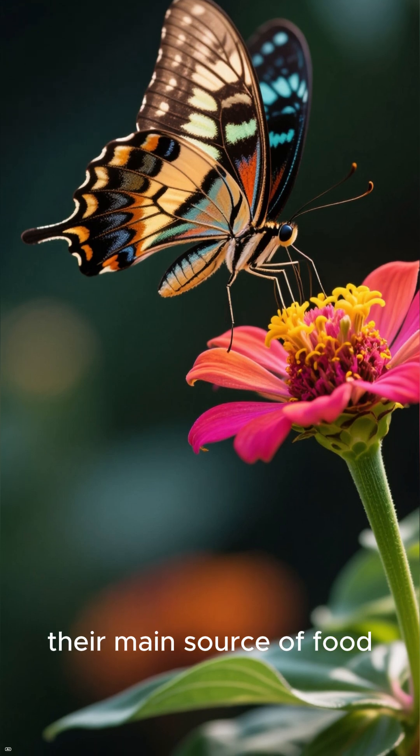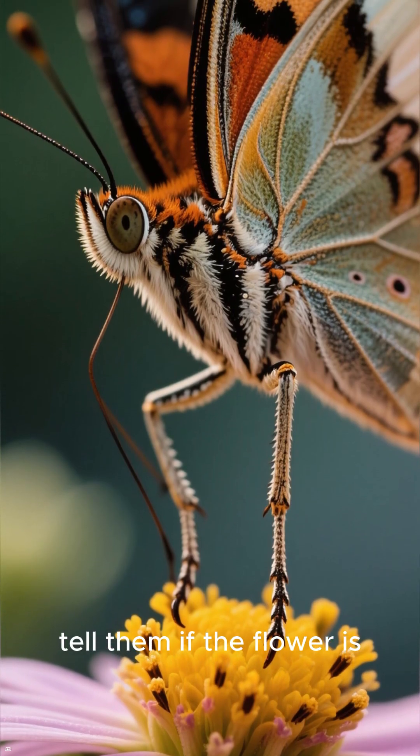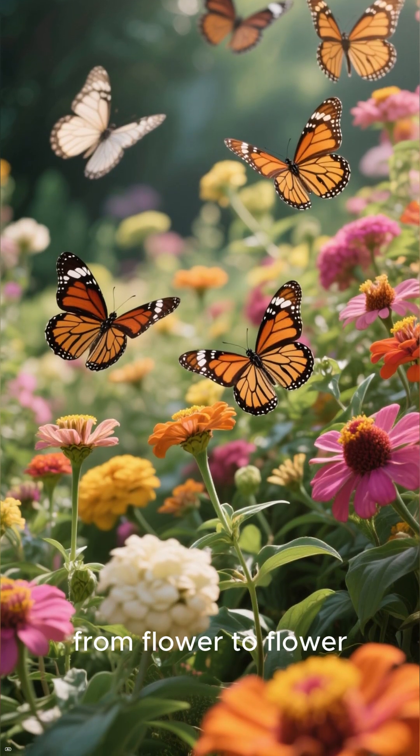They use the proboscis to sip up the nectar, their main source of food. But before they do that, their feet already tell them if the flower is sweet or not. That's how butterflies save time and energy while fluttering from flower to flower.